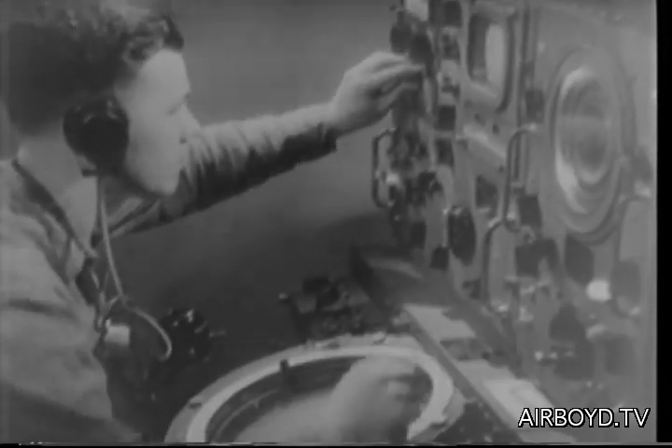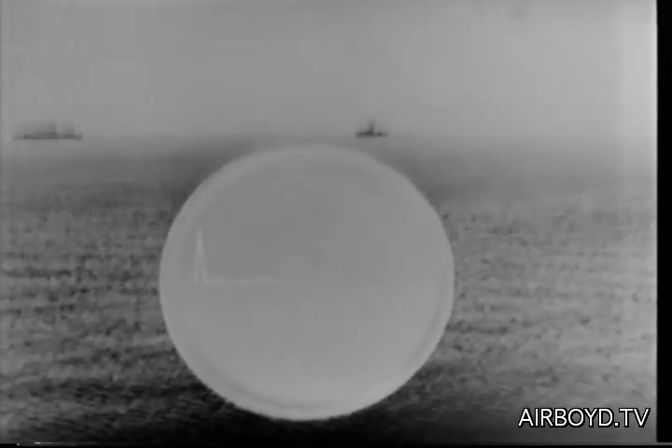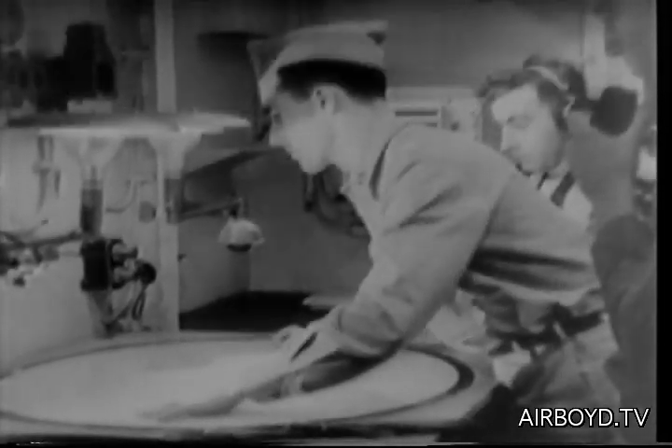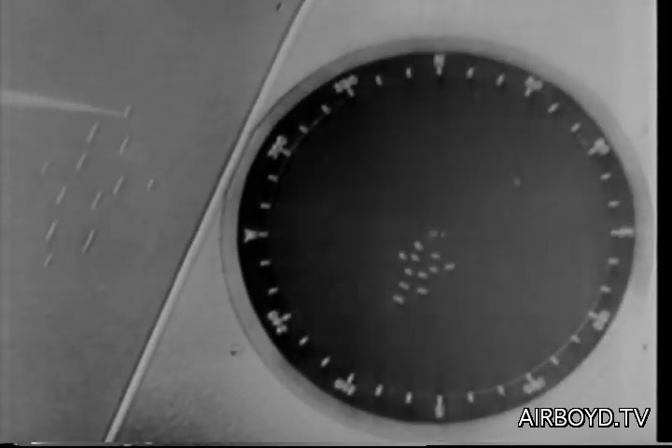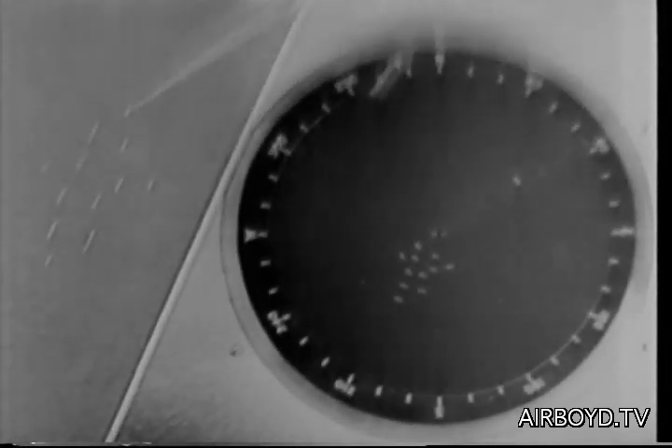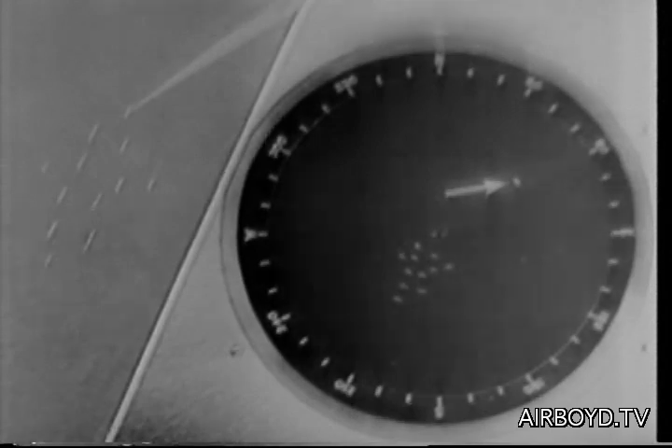Navy, Signal Corps, and Air Force pictures show how ships and planes are located from a control ship. During the war, many of our vital convoys were saved by radar. The beam from our control ship swings to locate an enemy raider. Many U-boats were sent to their graves in this manner. The enemy is spotted on the scope from which distance and direction are plotted.